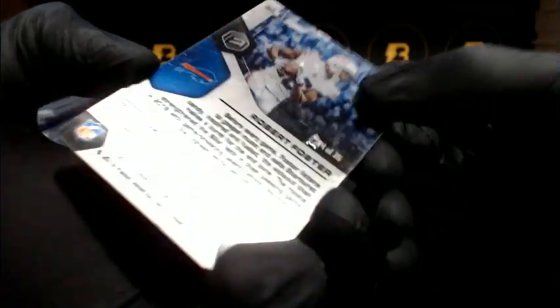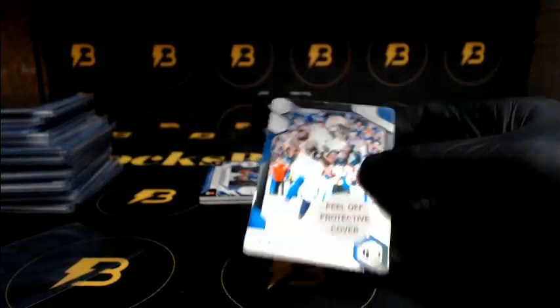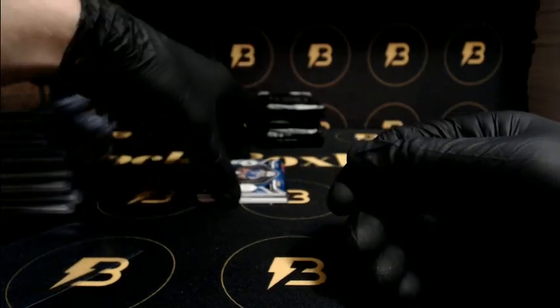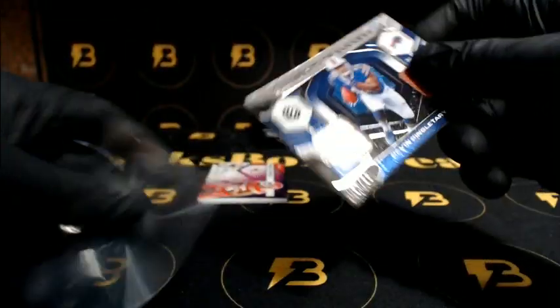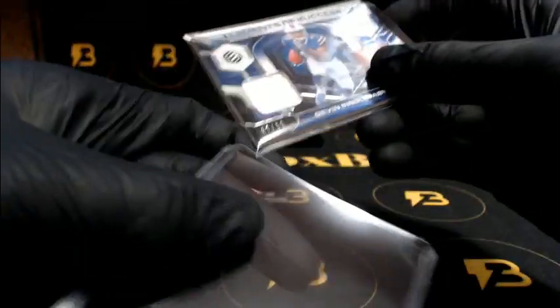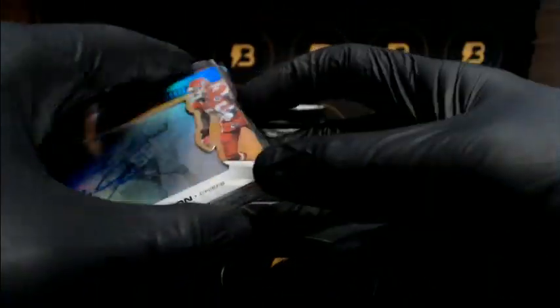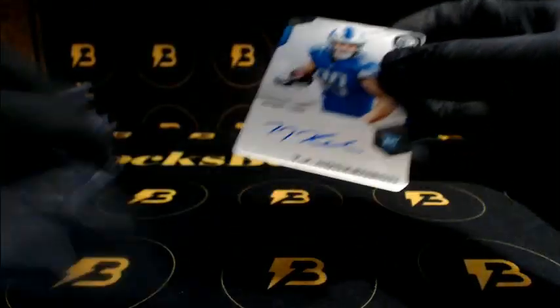We got Robert Foster 74 of 75 — that is just the peel on the back, so it was just peeling. I don't think there's any damage to the card. That is going out to the Bills. We got a nice Singletary going out to the Bills. We got a nice Johnson to 125 for the Chiefs. TJ Hockenson for the Lions — nice hit.